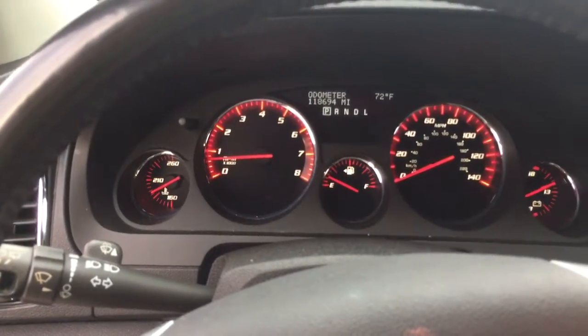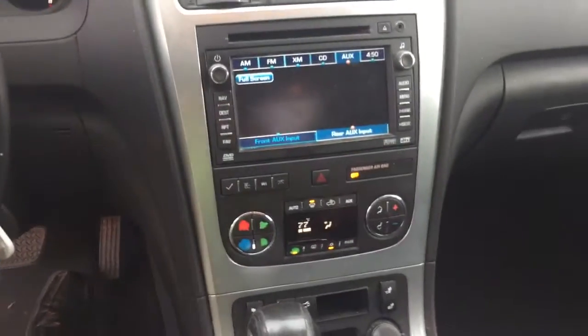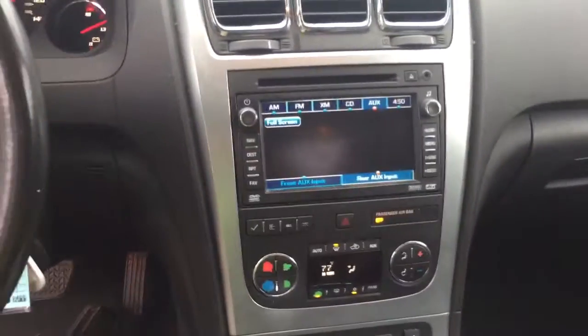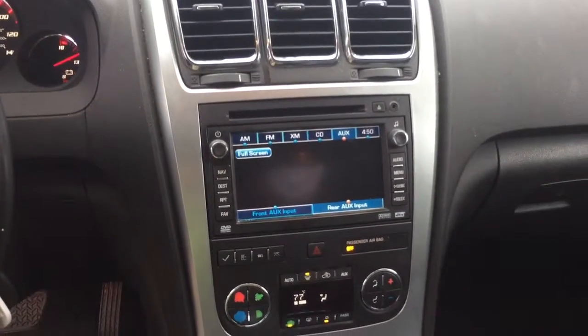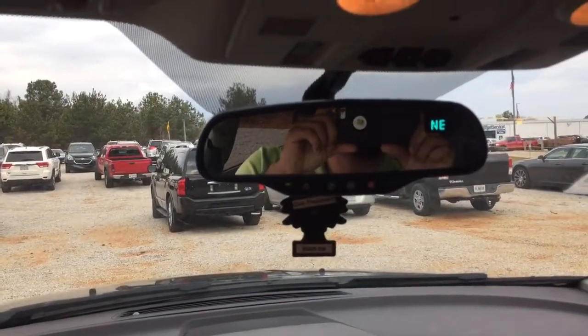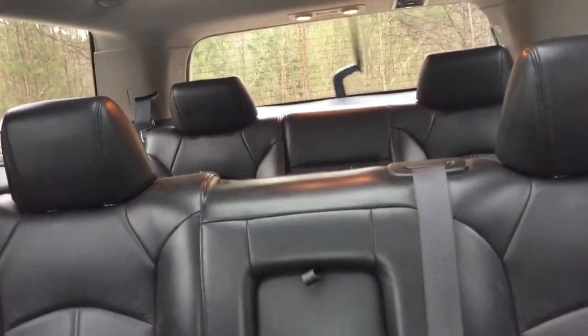As you can see there, mileage on it. Now your stereo actually does have a touch screen, CD player, auxiliary. Does have OnStar. Sunroof, and actually one in the back as well. Rear entertainment. And you do have a third row seat in this vehicle.